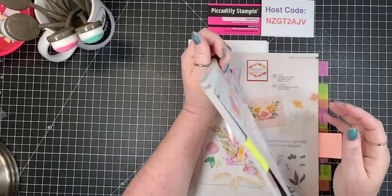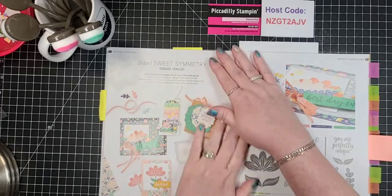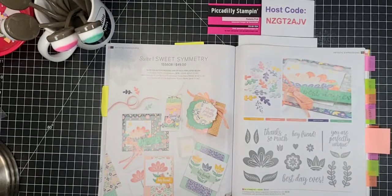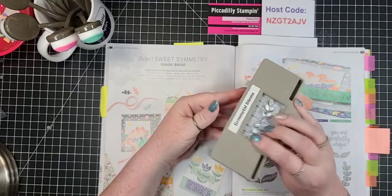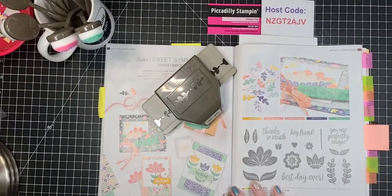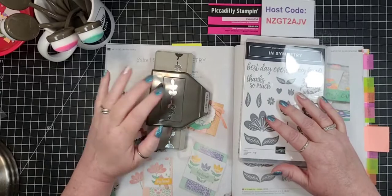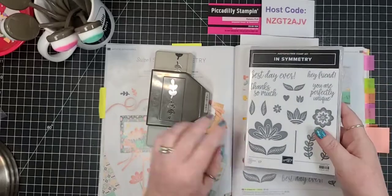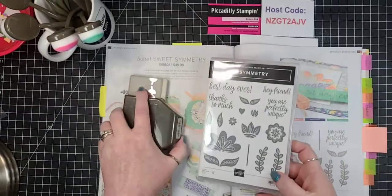I want to show you something from the annual catalog — this set right here, Sweet Symmetry. It's a bundle set; you can get the punch — the Symmetrical Stems punch — and also the stamp set. If you purchase them together you save 10%, so this bundle is $29.50, which I think is a great price point. This is a photopolymer stamp, which is my personal favorite these days.